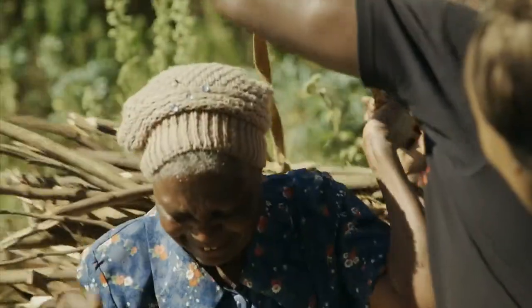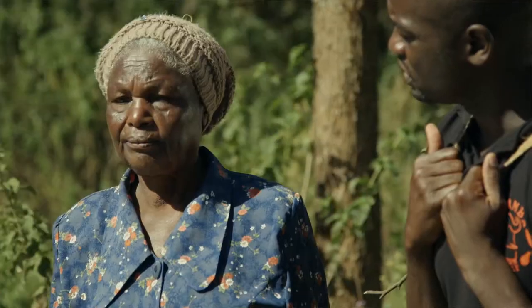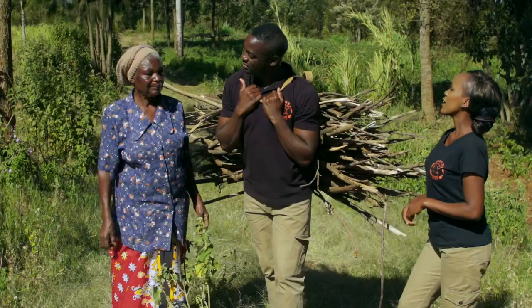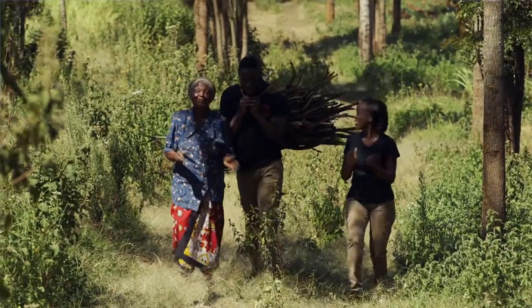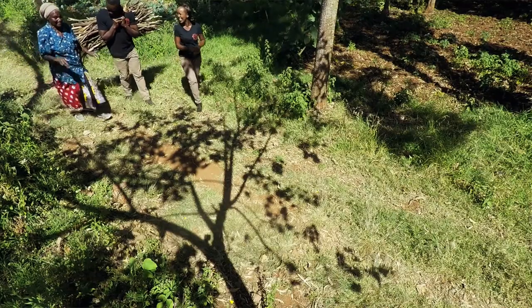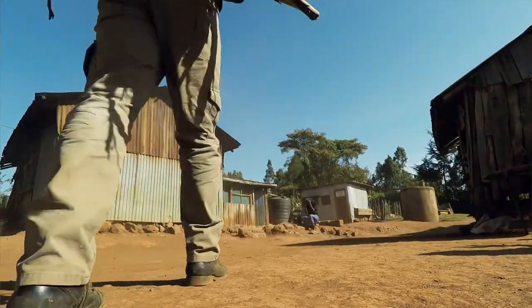Shoshou, let me help you with this — this is heavy! Before you got this new Kuniokoa stove, how many times did you used to go and collect firewood? So that means in a month you used to go eight times. With the new Kuniokoa stove, how many times do you go now? Now you go twice a month — and that means you have a lot more time for other things. You have time to farm, time to spend with your grandchildren.